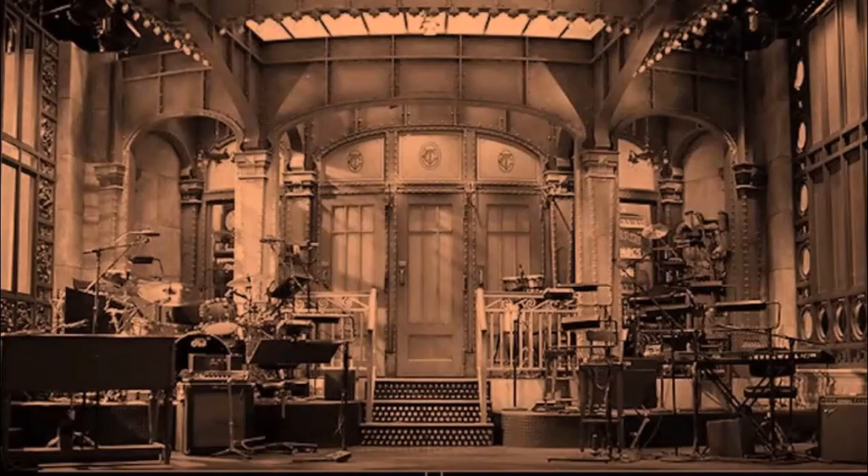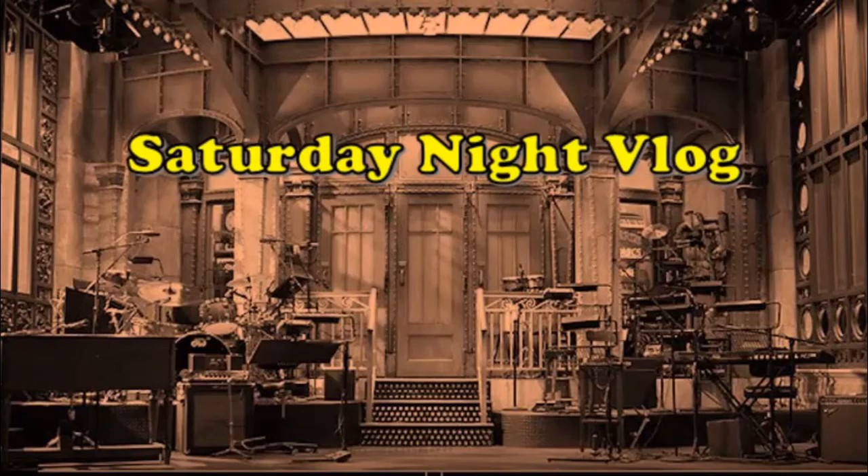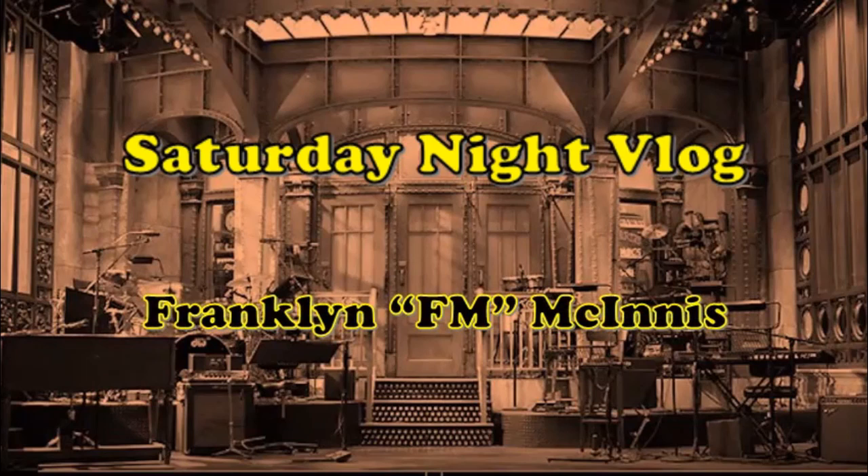Ladies and gentlemen, it's Saturday Night Vlog with your host, Franklin F.M. McInnis. Enjoy the show!